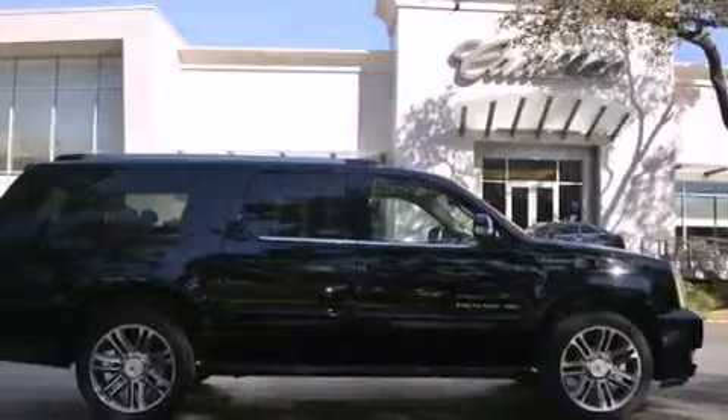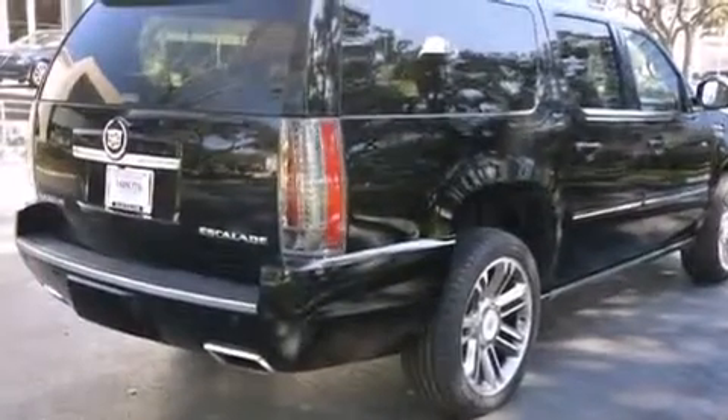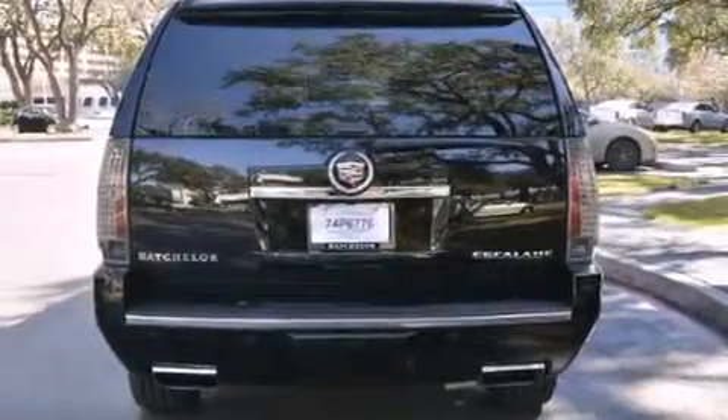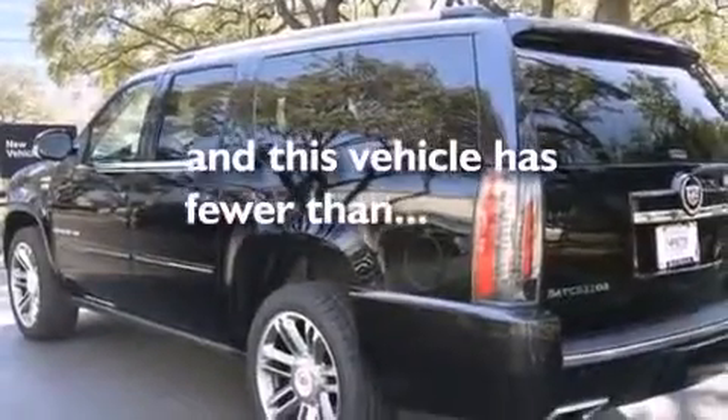All of the following features are included: a sunroof, a navigation system, a rear-view camera, a low-tire pressure indicator, leather seats, side impact airbags, air conditioning with automatic climate control, cruise control, steering wheel mounted controls. This vehicle has fewer than 16,000 miles on the odometer.